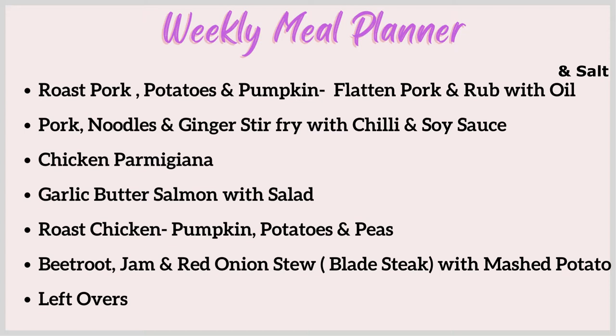I also picked up some chicken schnitzels at Aldi along with the pork, so I'm just going to do a cheats chicken parmigiana with pasta sauce and cheese on top, and we'll probably have that with fresh lettuce from the garden and some tomatoes. Another night I'm fitting in a fish night — garlic butter salmon with salad.